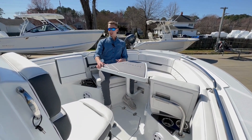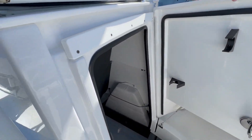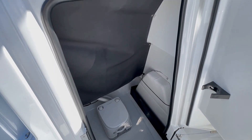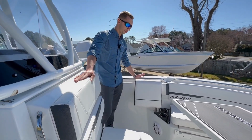Last, and honestly a really important thing on this boat, is the head area. You can come around the side and take a peek in there — it's a huge head area for a 22-foot boat, very comfortable, with easy access to all your electronics and wiring behind that panel.